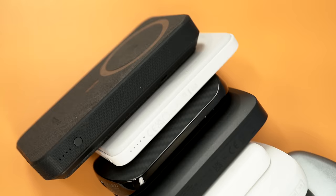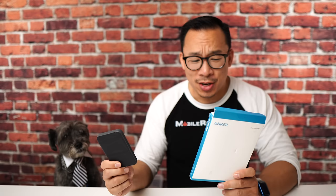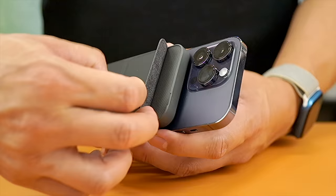On to MagSafe battery banks. To figure out what the best one is, I rank them against stated capacity, tested capacity, charge speed, size, and bonus features. My biggest draw to the Anker 622 Magnetic Battery MagGo is that it offers more charging capacity than Apple's own MagSafe power bank, with a stated capacity of about 5,000 mAh — I tested around 3,000. It's very comparable in size to the Apple product, and the cherry on top is that you can use it as a stand.